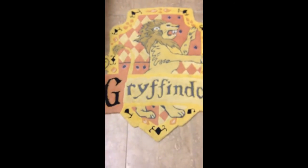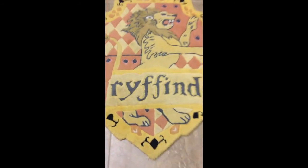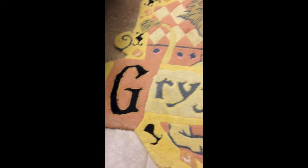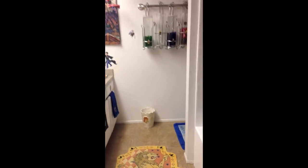And Harry Potter rugs. I believe this is a one-of-a-kind Harry Potter Gryffindor rug — these were not produced to the general public. And that's about it, thank you.